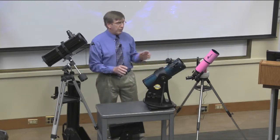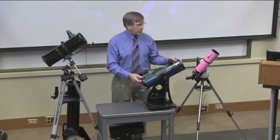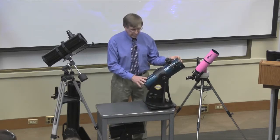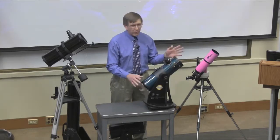Now I want to talk about the mounts. This is a mount that swivels side to side and up and down. You'll notice there are no motors on this. The nice thing about these telescopes, especially for kids, is that they're practically bulletproof — you almost can't break them.